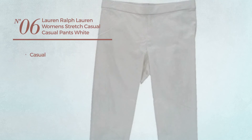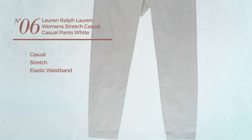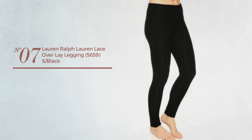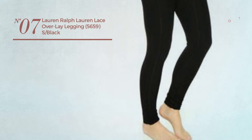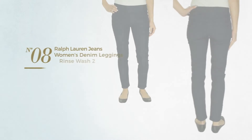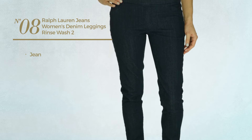Number six, casual pants made of stretch material with an elastic waistband, available in white color. Number seven available uniquely in black color. Number eight made of jean, available in two other colors.